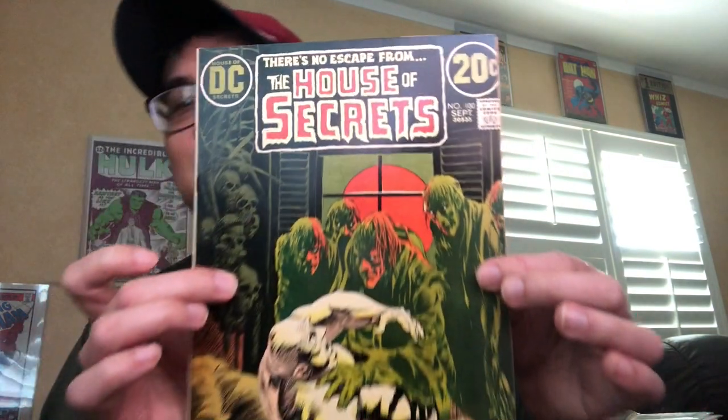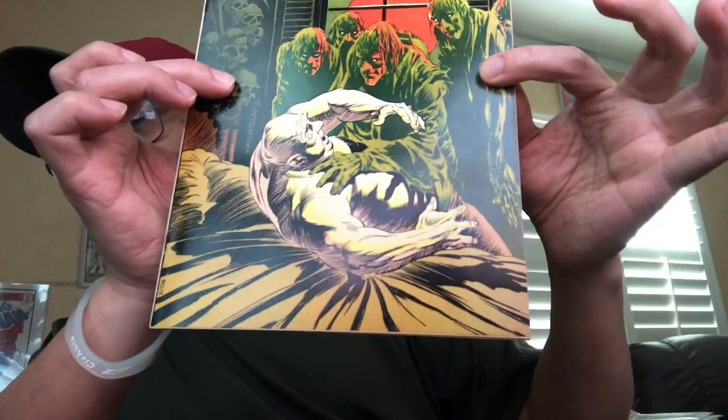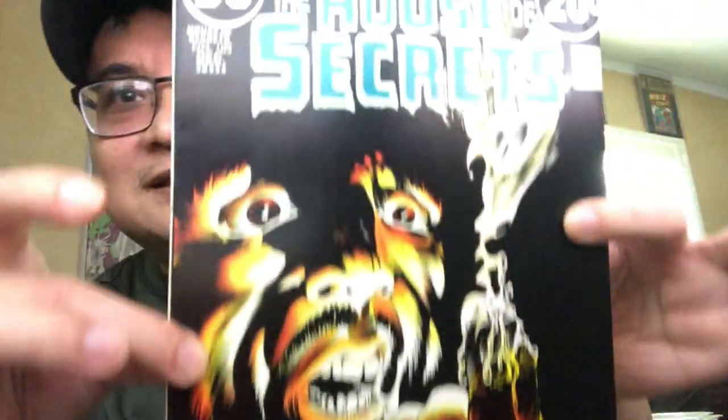Issue 100 — a beauty, check this out. Easy to see why they are in the keepers pile, right? You don't think I would leave out issue 103, would you? Check this out — dark cover, look at that, look at the gloss.